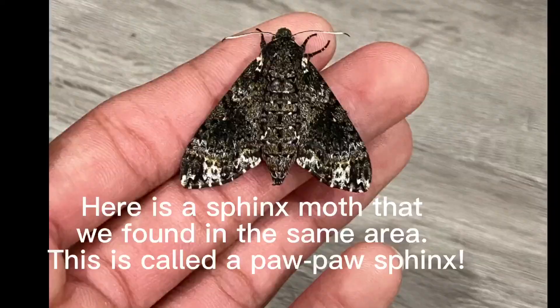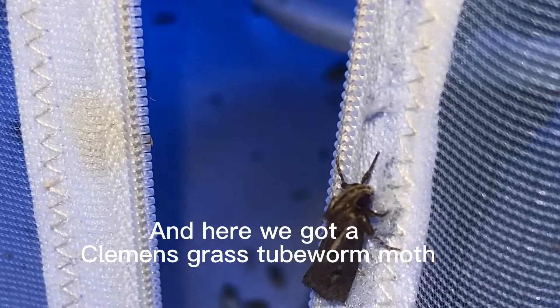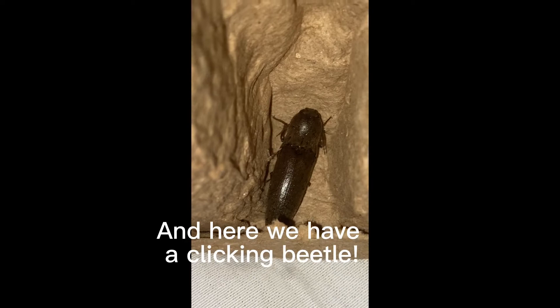We have our first geometer moth and then we have a checkered fruit tree tortrix moth. Here is a sphinx moth found in the same area — this is called a pawpaw sphinx. And here we got a clemens grass tube worm moth. And here we have a clicking beetle.